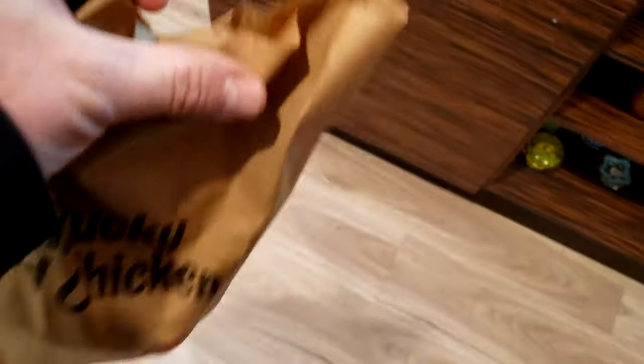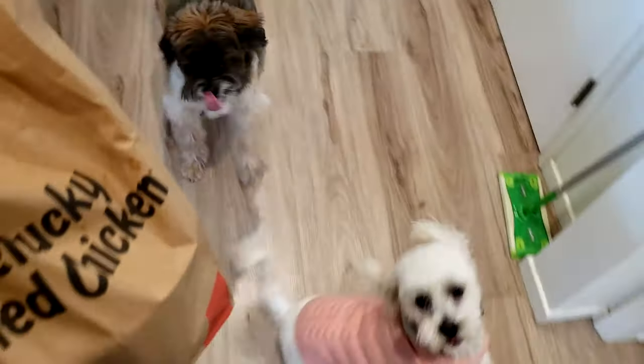A little girl in there was kind of wondering why I was putting the camera in her face. I told her, don't be alarmed — I'm just making a YouTube video, and I'm coming in peace. Oh man, look at this. You smell that? Yeah, that's my chicken. You can't have any.